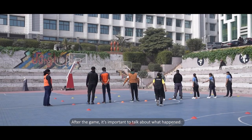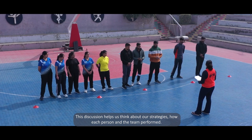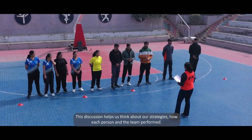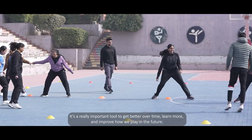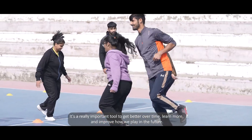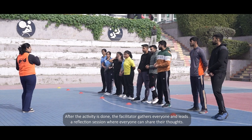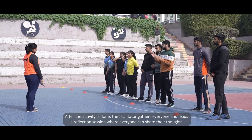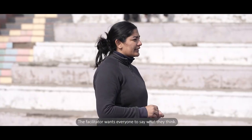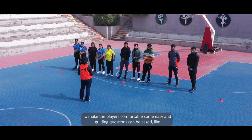After the game, it's important to talk about what happened. This discussion helps everyone think about their strategies, how each person and the team performed, and how to improve over time. The facilitator gathers everyone and leads a reflection session where everyone can share their thoughts, making players comfortable by asking easy and guiding questions.